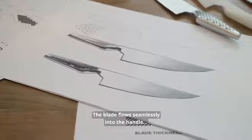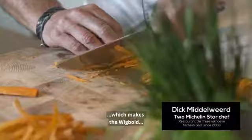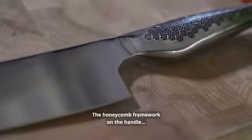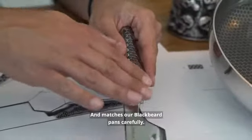The blade flows seamlessly into the handle, which makes the Wigbolt balanced for the ultimate cutting experience. The honeycomb framework on the handle ensures grip and matches our Blackbeard pans carefully.